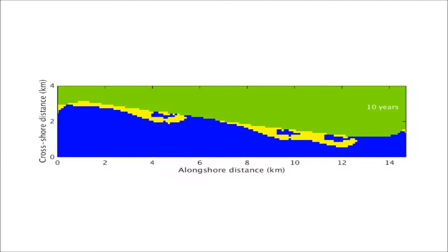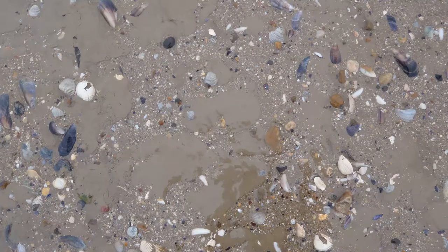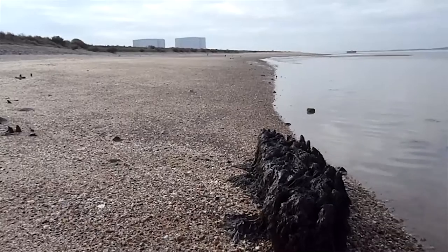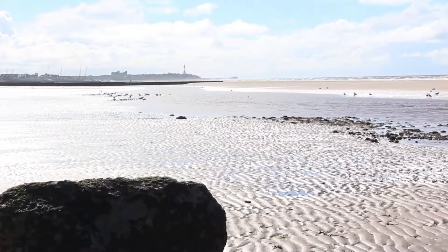Sandscaping is looking at coastal protection in a different way — it's thinking about the broader benefits associated with coastal protection, thinking about habitat creation, regeneration of communities and infrastructure protection. It's largely around putting more sand on the beach. The current limitations to introducing sandscaping in the UK are largely around imagination; we haven't done it before and we need to think about how we can do it and understand the issues better.